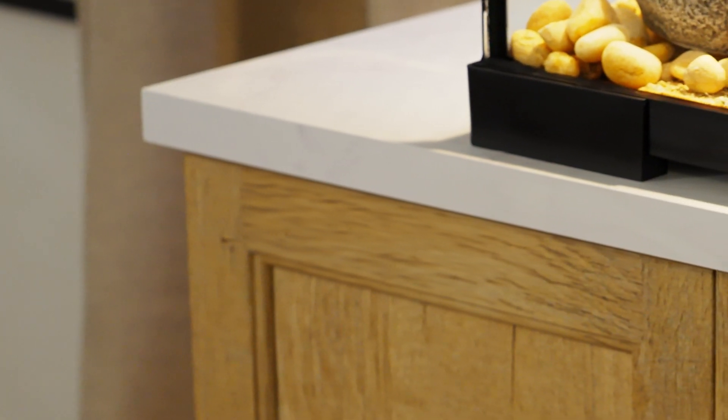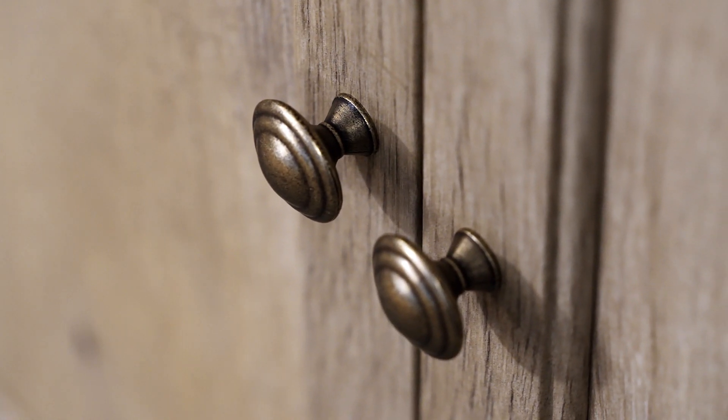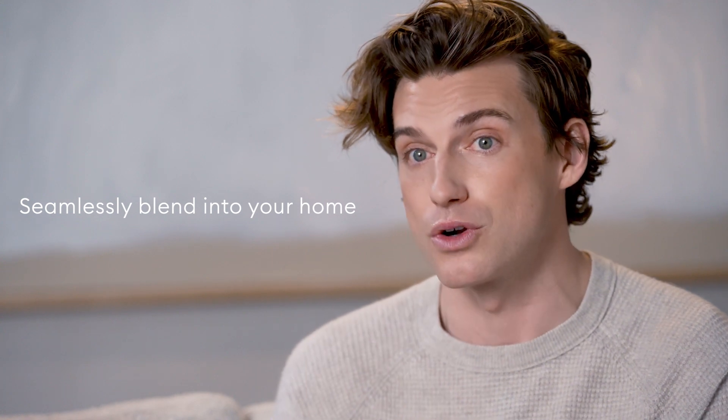There are really rich finishes, whether it's the faux marble on the top, or the great wood stains, and there's a great bronze finish on all the hardware, so it feels like something that could seamlessly blend into your home. Even though these finishes are very sophisticated looking, they're incredibly easy to clean.